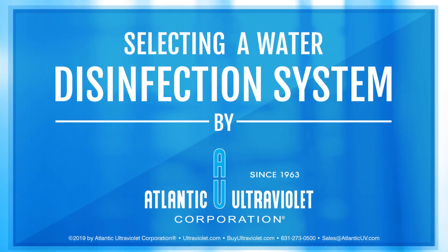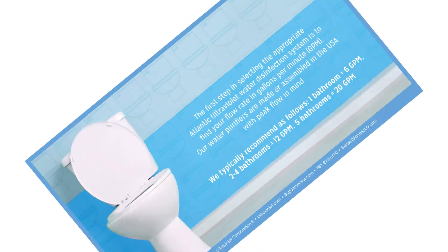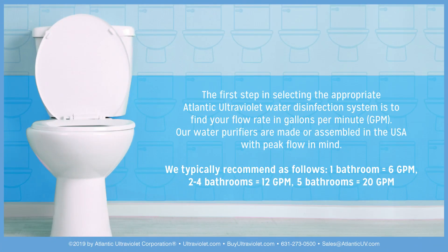Selecting a water disinfection system by Atlantic Ultraviolet Corporation. Step 1: Find your flow rate. The first step is to find your flow rate in gallons per minute. Our water purifiers are made or assembled in the USA with peak flow in mind. We typically recommend as follows: 1 bathroom — 6 gallons per minute; 2 to 4 bathrooms — 12 gallons per minute; 5 bathrooms — 20 gallons per minute.